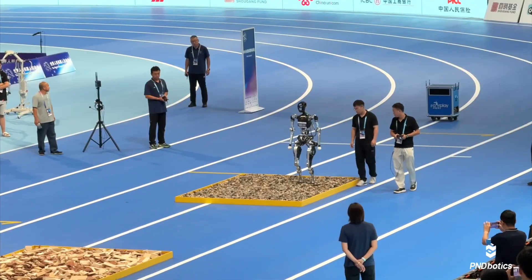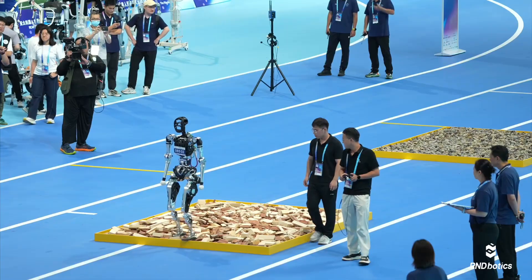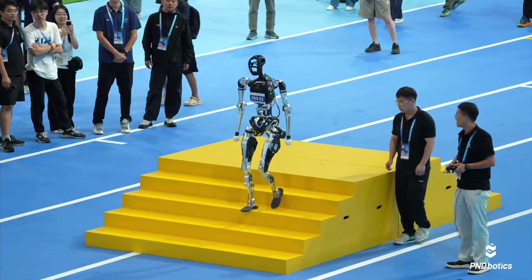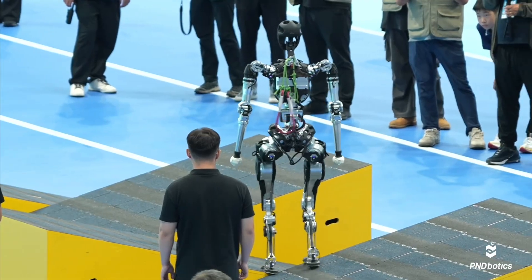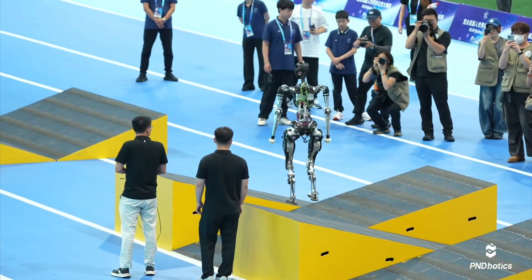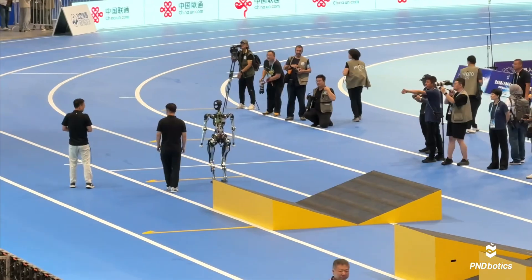One of the biggest stories of this final was P&Botic's Atom. Atom is the only full-size humanoid robot to successfully complete the entire 100-meter obstacle course in this event's history. Standing tall, it carefully analyzed every step, proving that large humanoids can be agile too. This was a massive achievement for robotics engineering, showcasing advanced AI balance control.